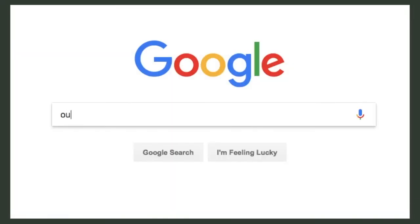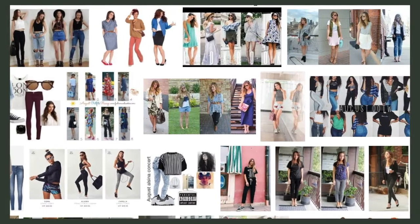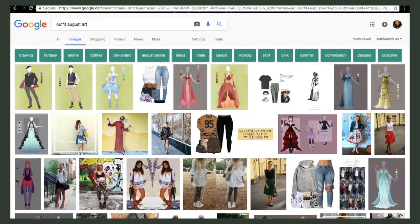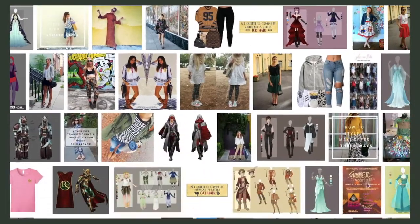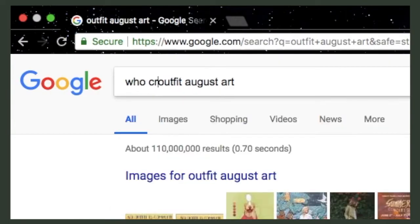All right, so first we type in Outfit August. What you'll find is not art per se, but outfit inspiration for the month of August. Actually, if you scroll far enough on Instagram, that's what you'll find under the hashtag too. So let's look a little deeper, friends. Outfit August art should give us some answers. No? Still clothes with a little art sprinkled in? Well then, I'll cut to the chase and ask who started this.